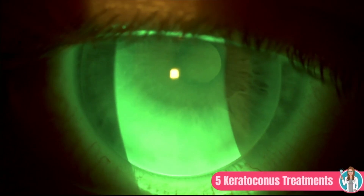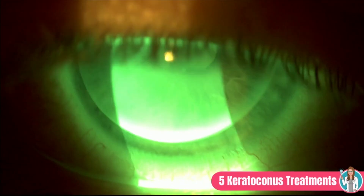Next we have traditional RGP lenses. RGP stands for rigid gas permeable — we tend to call them hard lenses. The original hard lenses were PMMA, which weren't very breathable and caused corneal swelling. Hard lenses now are made of rigid gas permeable materials, so they allow breathability and your cornea is much healthier with traditional RGPs now.